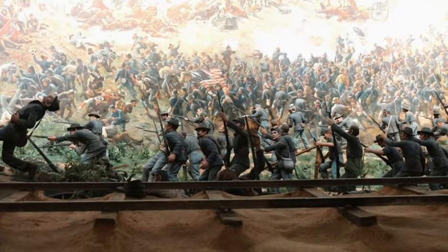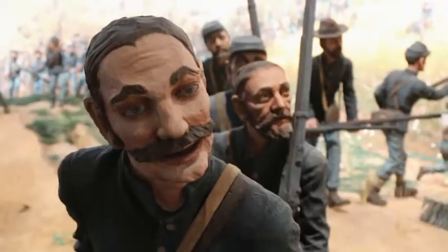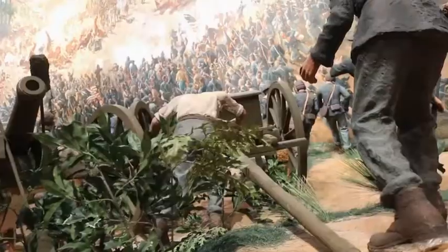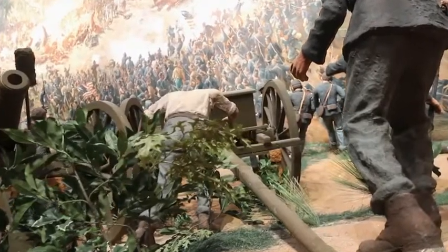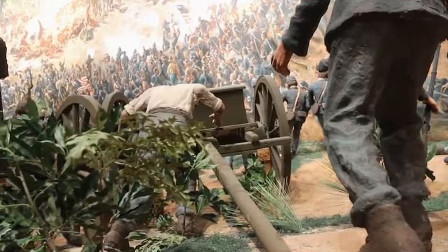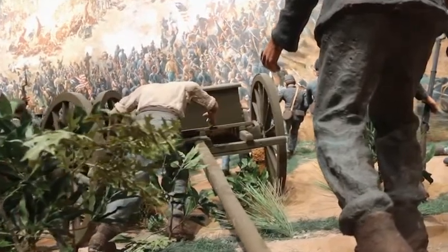What had happened was the Confederate troops had mounted an attack behind me here at the Troop Hurt House, and that attack was temporarily successful. Then about 45 minutes later, the Union Army counterattacks, led by General John Logan, who's the star of the painting, and the painting shows that moment of the counterattack, so it shows the battle in the balance.